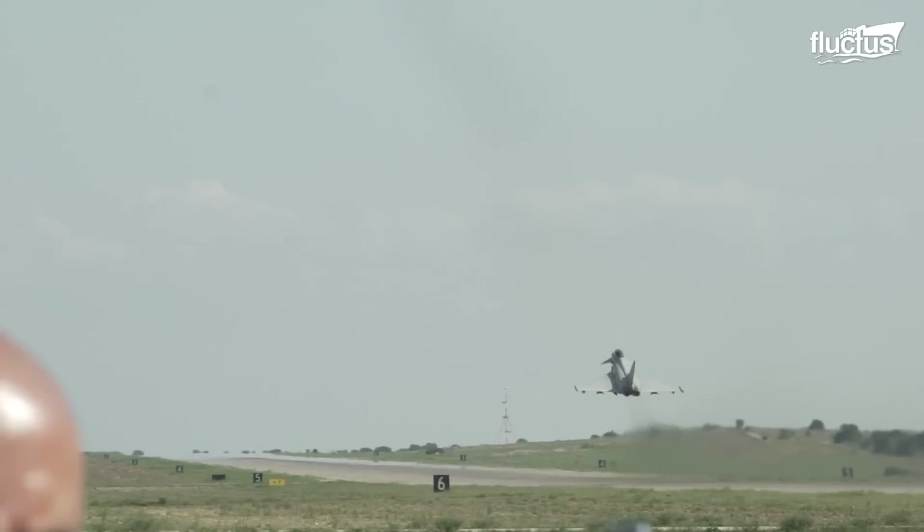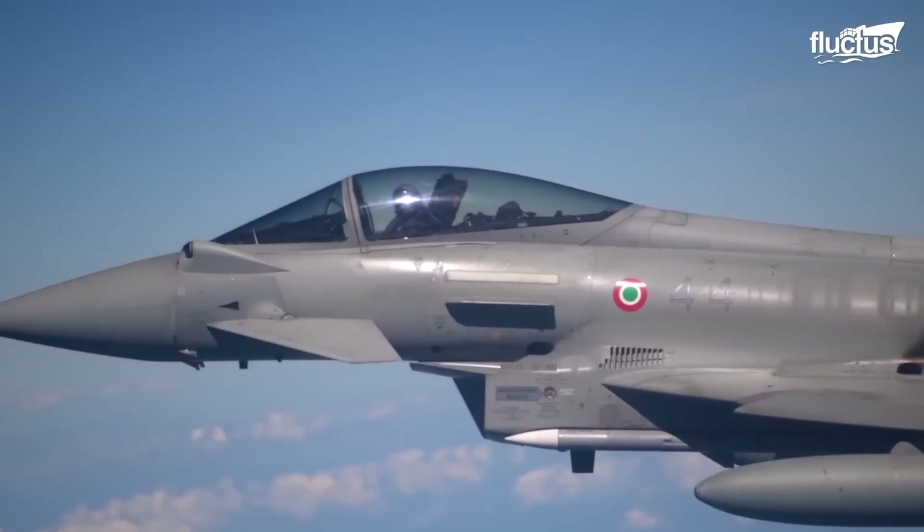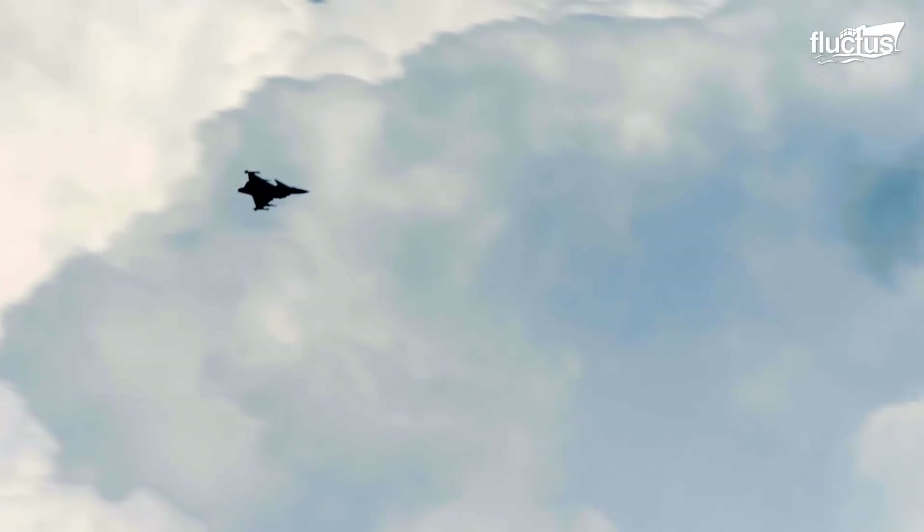The Gripen is capable of performing a wide range of missions, including air-to-air combat, air-to-ground attacks, reconnaissance, and electronic warfare.